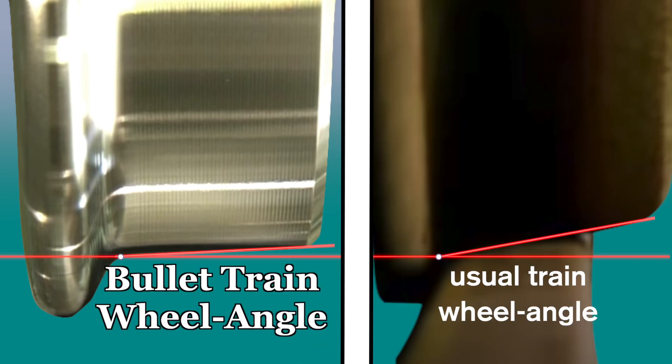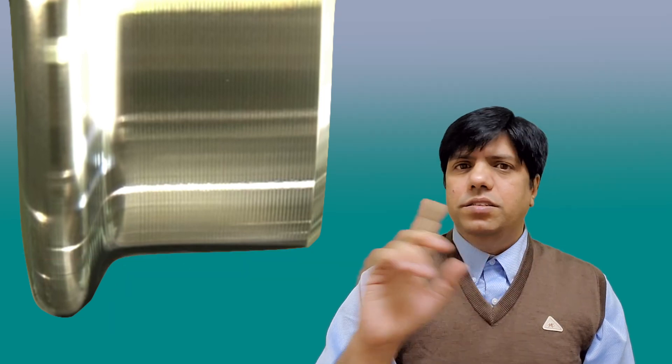When engineers were planning for speeds of 300+ km/h, they knew hunting would be a serious problem. Japanese engineers found a compromise: the wheels are not as flat as possible, but also not as angled as a normal train wheel. This intermediate shape reduces the hunting effect at high speeds while still allowing the train to navigate curves properly.